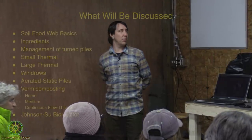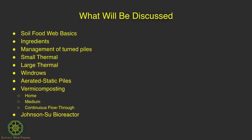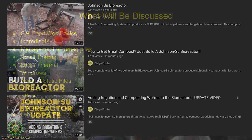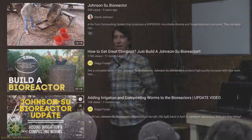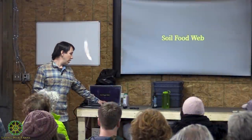We're going to get into ingredients for composting, management of turned piles—both aerated and static—small thermal, large thermal, windrows, aerated static piles, vermicomposting on a few scales including home, medium-scale, and continuous flow-through bins, and then the Johnson-Su bioreactor. I'll just play their YouTube video since it's best to let them explain it.